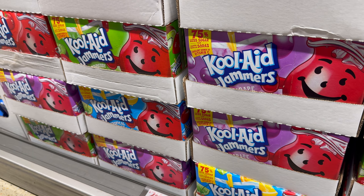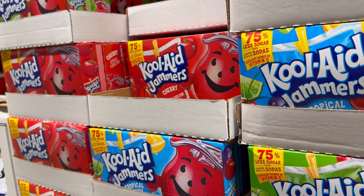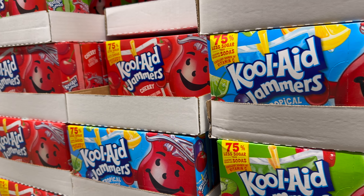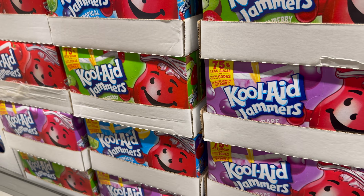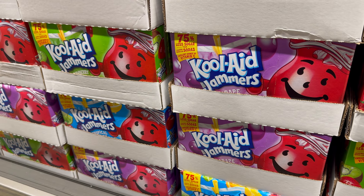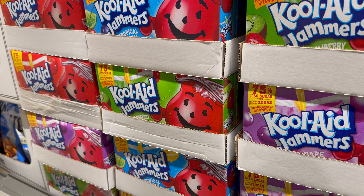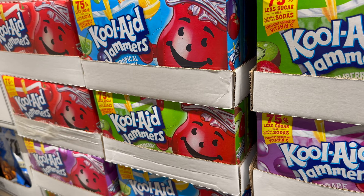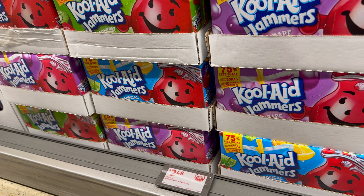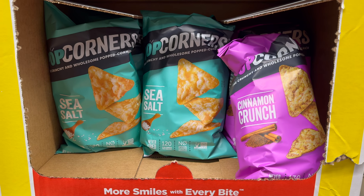Kind of an interesting time to bring out the Kool-Aid Jammers — feels like a summer thing but fall wants to hold on. Ten pouches, 75% less sugar than the leading soda, excellent source of vitamin C. Flavors: cherry, tropical punch, and strawberry. $2.49 for the Kool-Aid Jammers.